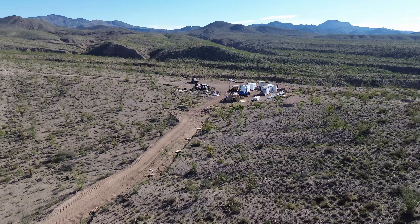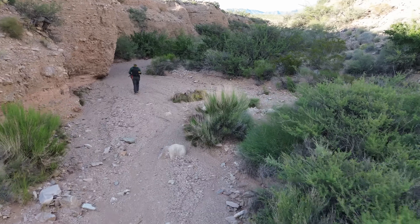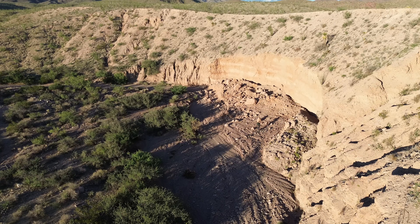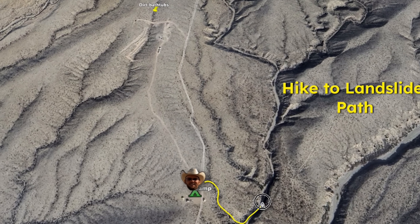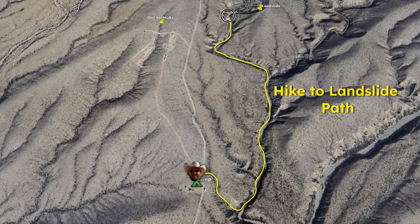The answer is, I don't know. I'm not a geologist. Today I'm hiking to the collapsed wall to figure out what's actually going on, and to learn more about this active geology.